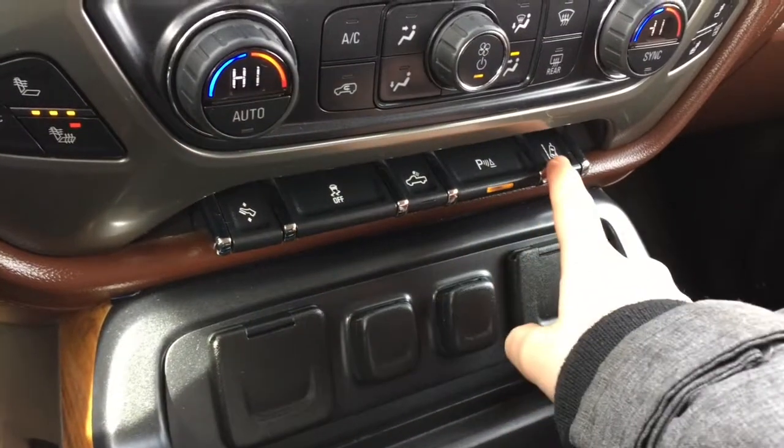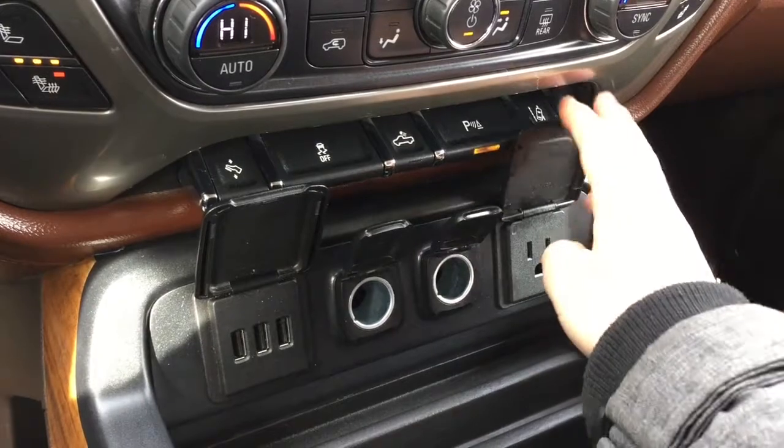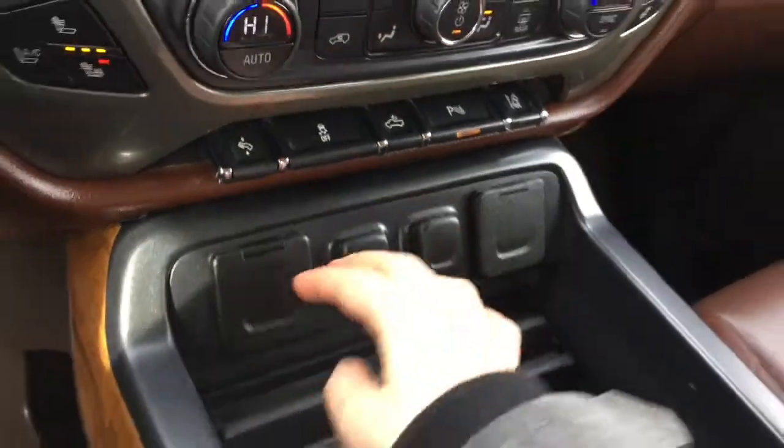Adjustable pedal traction control, box light park assist, lane departure warning, as well as USB, 12-volt outlet and 110-volt household outlet.